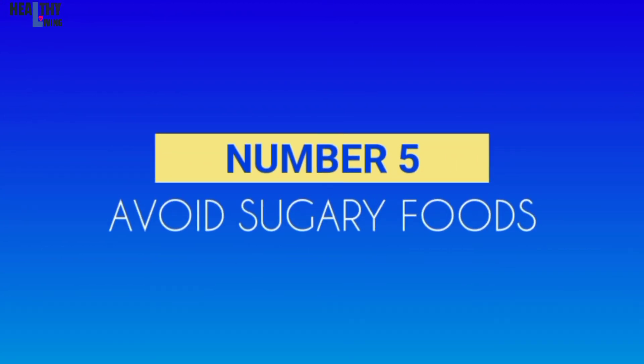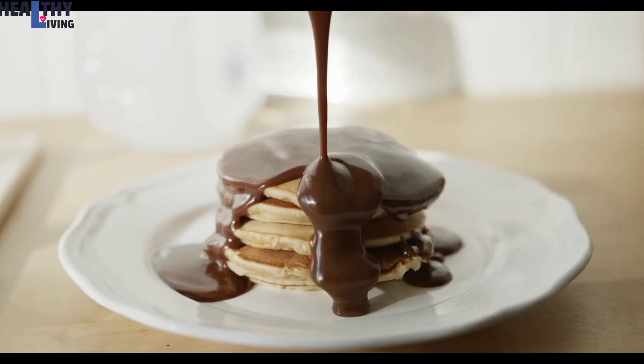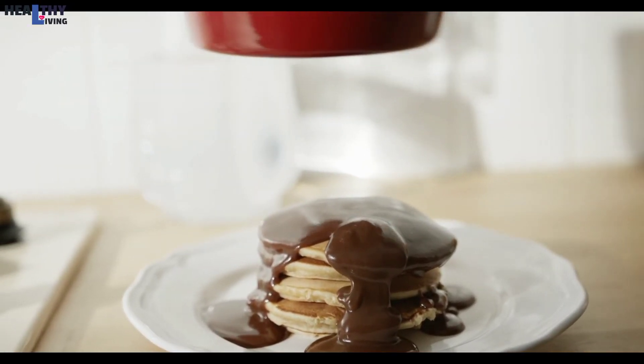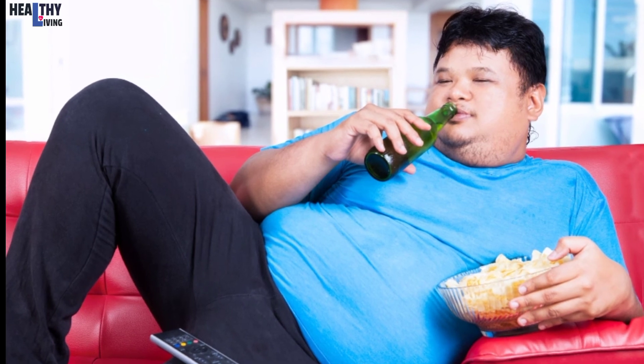Number 5: Avoid Sugary Foods. Research has found a link between eating a lot of sugar and having higher amounts of belly fat. Added sugar is a very large contributor of excess calories. If you're not replacing it with other sources of calories, cutting it out can help contribute to a healthy calorie deficit, and that will help you lose weight.